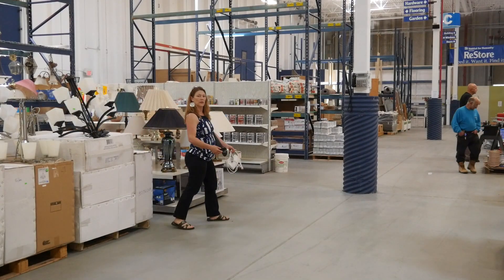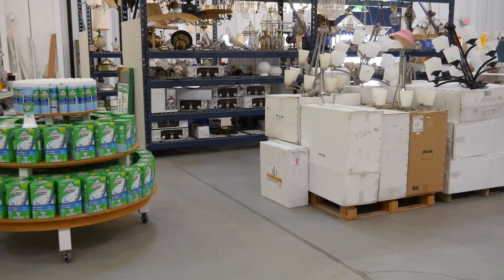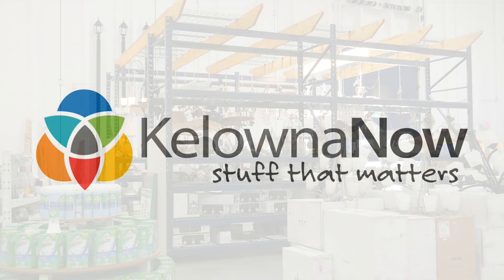ReStore Kelowna is located at number 800, 2092 Enterprise Way. If you have some home items that you don't have a use for, this shop is an excellent place to donate them. Also, if you need a great deal on some furnishings, the ReStore might just be your best bet. For Kelowna Now, this is Lauren Yelmerson.